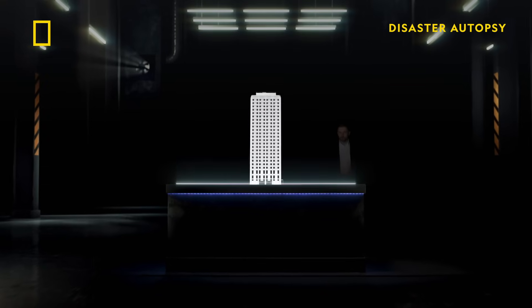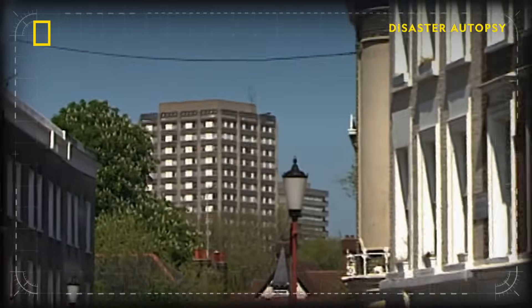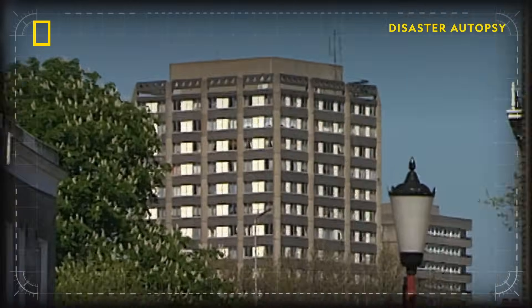Grenfell Tower is a 24-story, 221 feet high residential building that had been part of the London skyline since the 1970s.